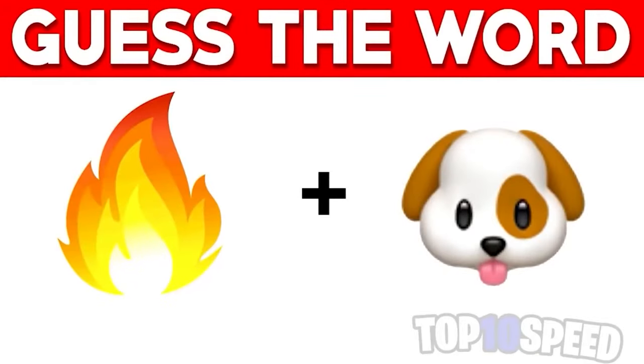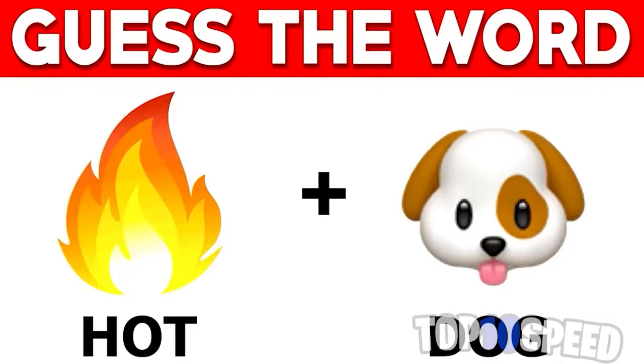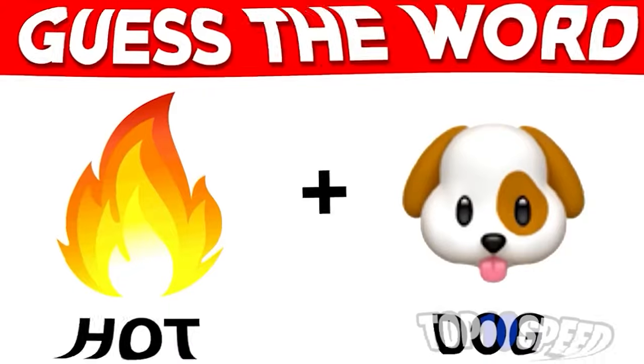When we put these two emojis together, they make up a word. Can you figure out what word they make up? Comment down below what word you think it is. The first emoji is a flame, which is 'hot,' and the second emoji is a dog. So together, this makes up 'hot dog.'